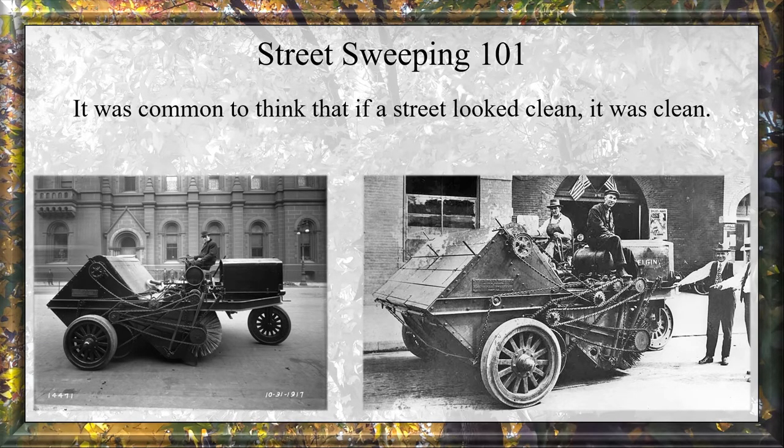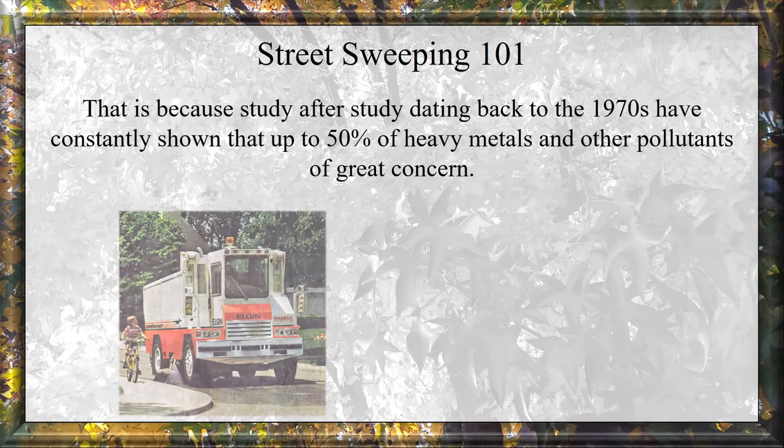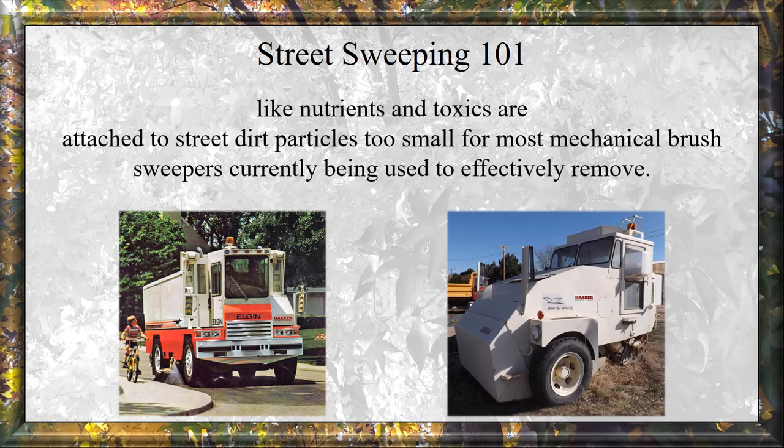It was common to think that if the street looked clean, it was clean. Today, however, this reason for sweeping is undergoing significant reappraisal. Study after study, dating back to the 1970s, has consistently shown that up to 50% of heavy metals and other pollutants of great concern — like nutrients and toxics — are attached to street dirt particles too small for most mechanical brush sweepers currently being used to effectively remove.